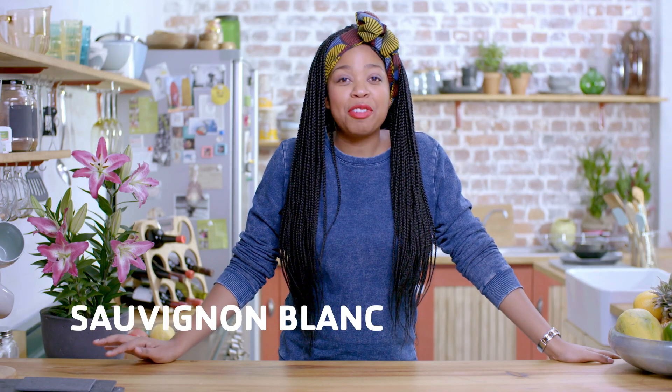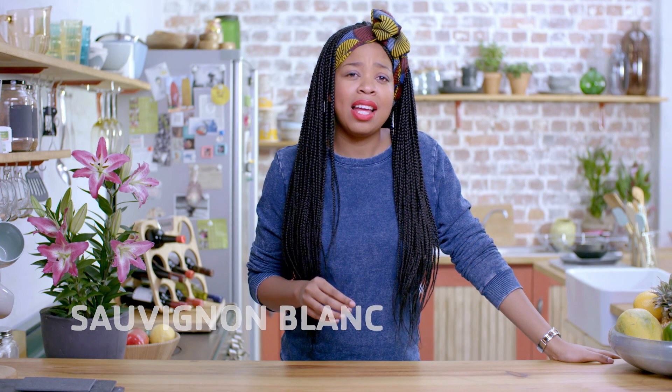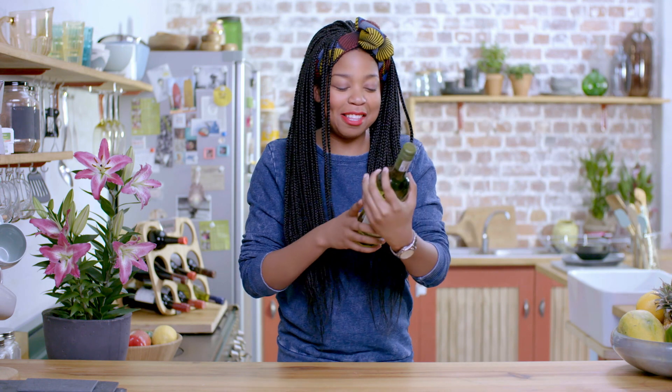And then there is the Sauvignon Blanc — my personal favorite. This is a light and refreshing wine and it is incredibly popular. If a bottle catches your eye, grab it and read the label.